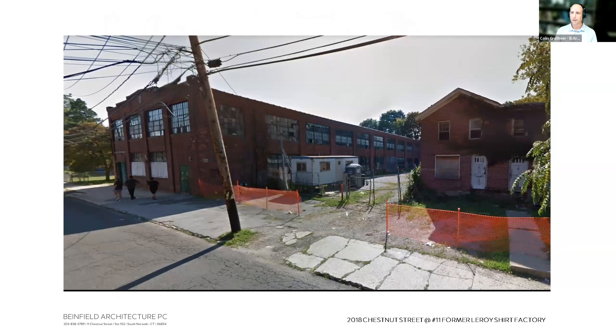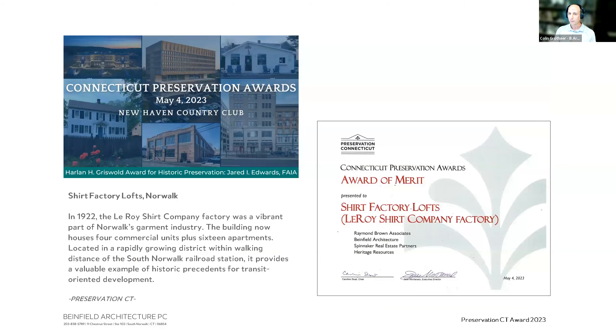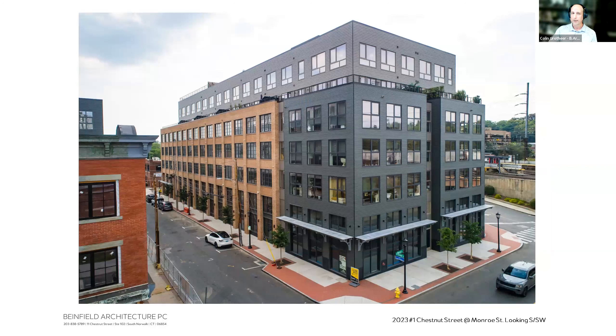Returning to context: the 11 Chestnut Street building, the Leroy Shirt Factory, was renovated starting around 2018. It now houses about 12,000 square feet of offices and 16 residences. A preservation award was recently received from the state for that renovation, and the goal is to continue that tradition with this new building — integrating it into the neighborhood.